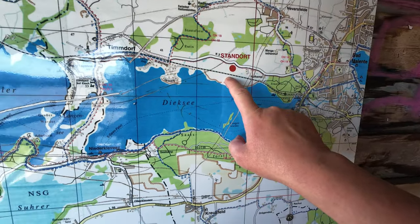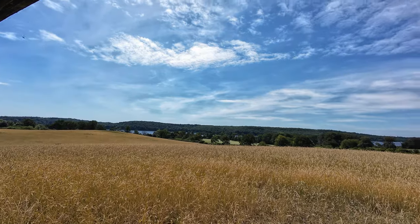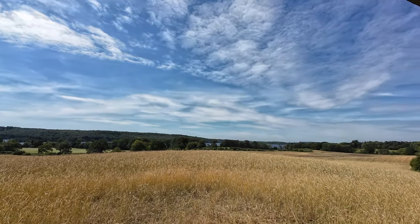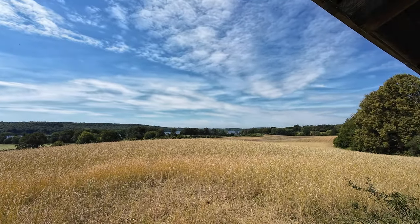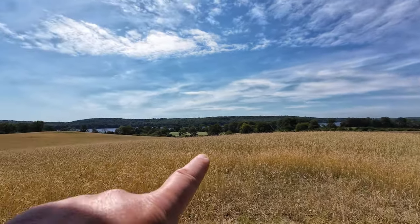Laut meinem Standort sollte ich wohl die Hälfte hinter mir haben. Man kann hier wirklich eine gute Rast einlegen und einfach mal die Natur auf sich wirken lassen. Hinter mir hat man einen schönen Blick auf den Dieksee – wenn nicht gerade ein Zug vorbeikommt, der hinter den Hecken entlangfährt. Dann ist es hier wohl auch angenehm ruhig.